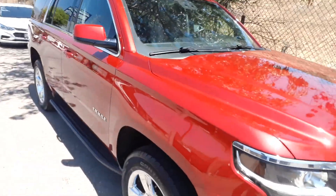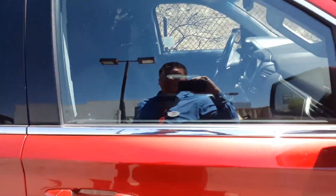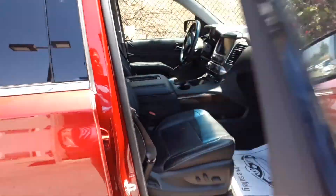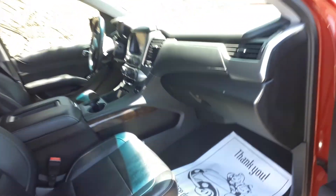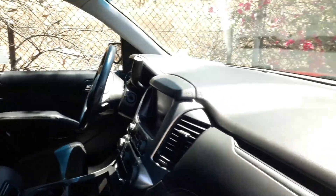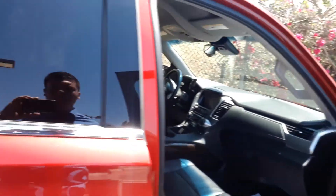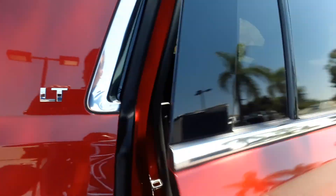It has a garnet red exterior with 20-inch chrome wheels. I'll show you the inside — it has leather-accented seats and a leather-accented steering wheel. There's plenty of space in front and it has a total of eight seats.